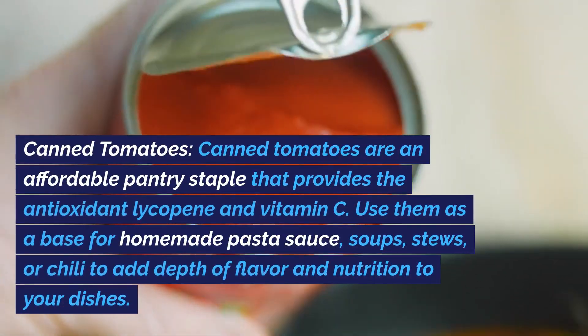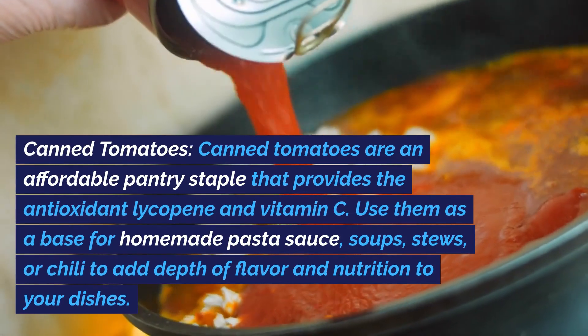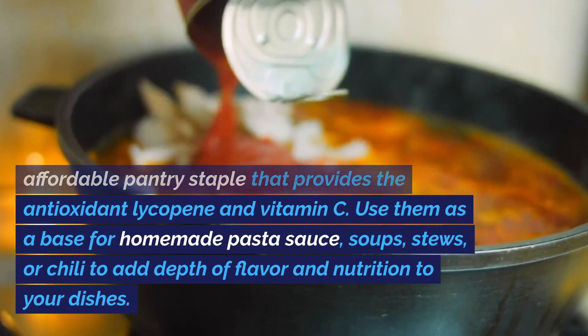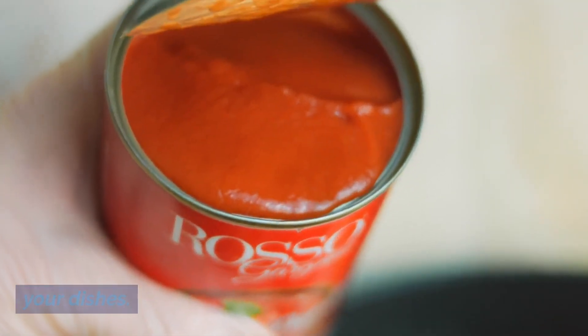Canned tomatoes. Canned tomatoes are an affordable pantry staple that provides the antioxidant lycopene and vitamin C. Use them as a base for homemade pasta sauce, soups, stews, or chili to add depth of flavor and nutrition to your dishes.